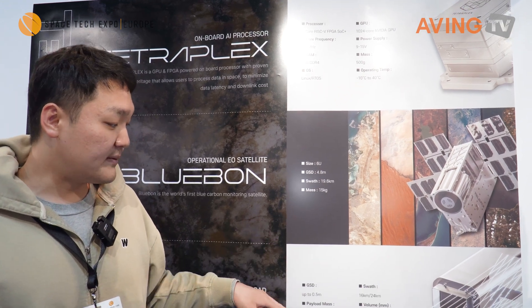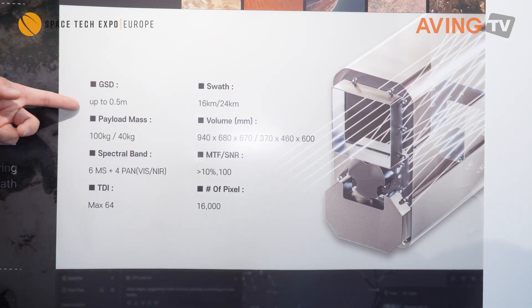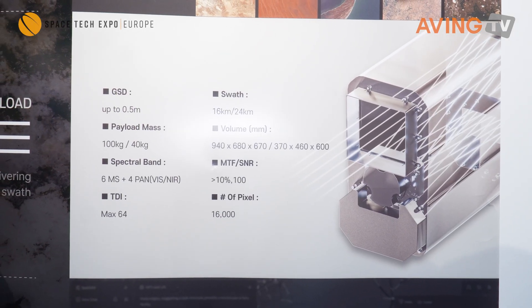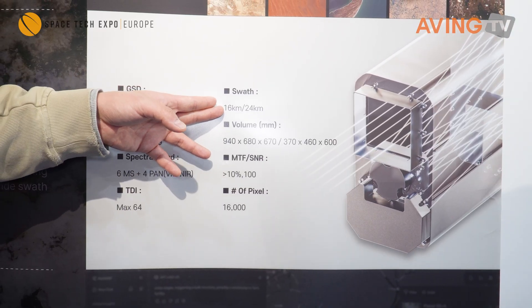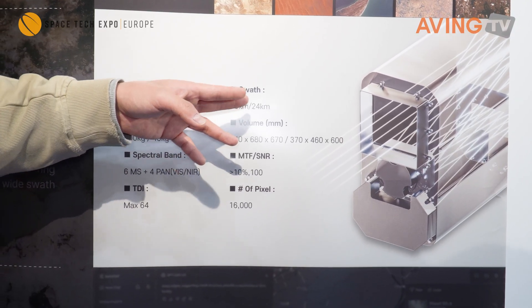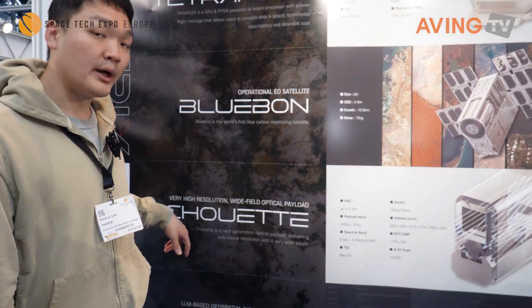We are also currently developing a bigger payload in two versions: a 0.5 meter GSD with a swath of 16 kilometers, and a 0.75 meter GSD with a swath of 24 kilometers. Because of the very wide swath and field of view, we named it SWAT.